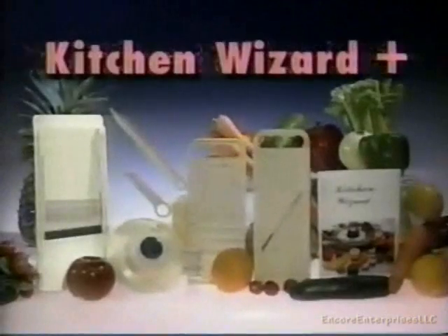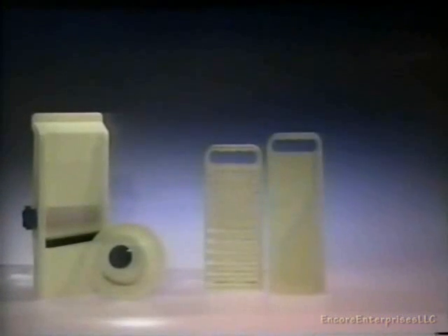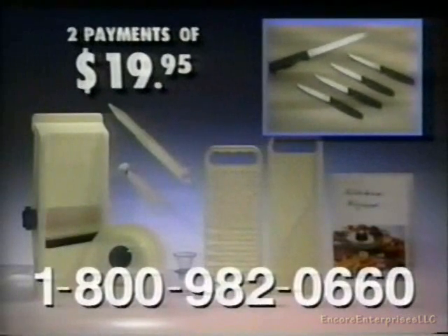Look at what you're getting — the entire Kitchen Wizard Plus system: the Kitchen Wizard with the safety handle, the Wizard Grater, the waffle cutter, the garnishing tools, plus the five free Mitsu knives, all for only two payments of $19.95.